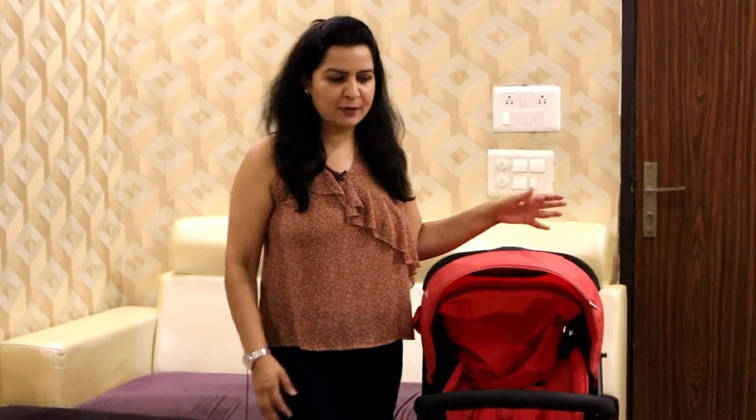So friends, this was the video. I hope it will help you if you are buying a baby stroller. I have already told you all the features. If you liked it, like it, share it, and subscribe to my channel. Thank you!